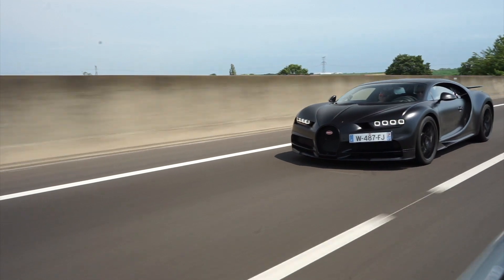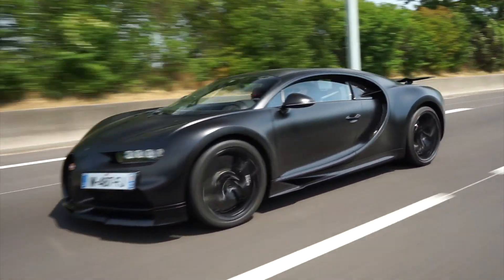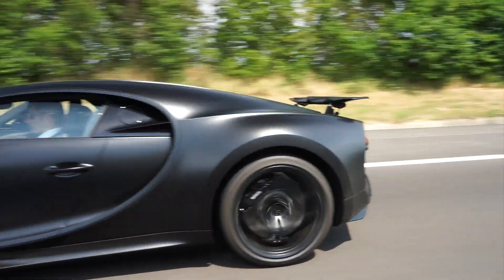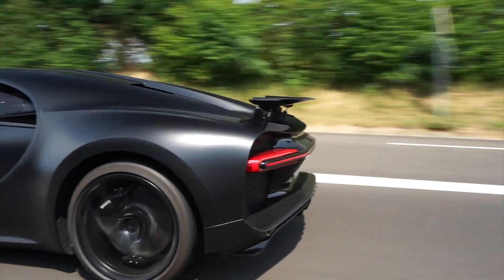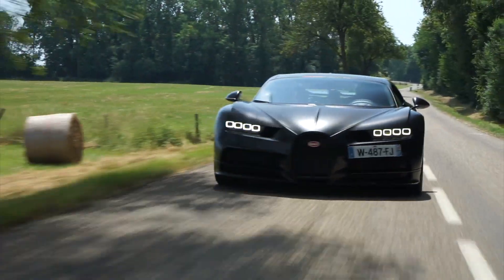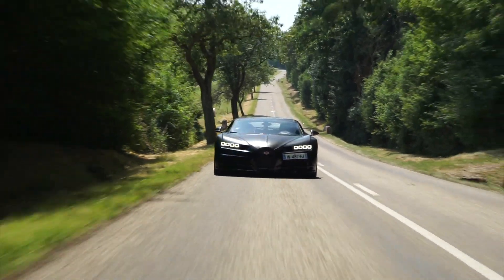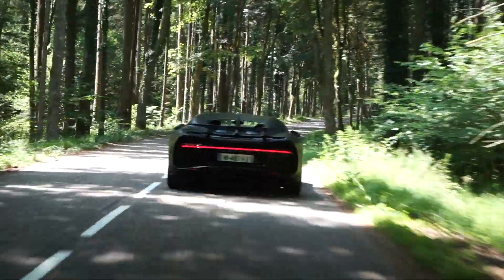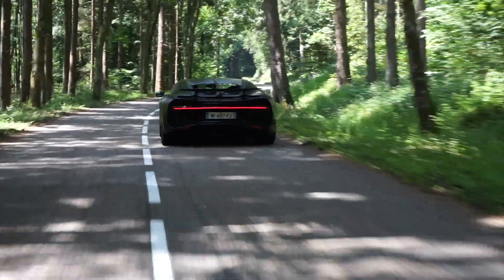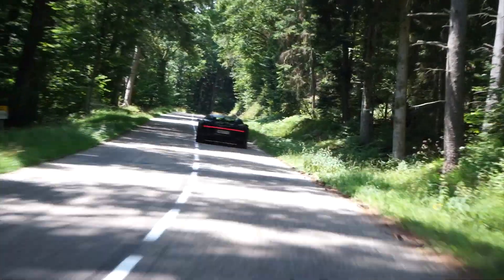À propos de ce sélecteur, il propose le mode Ettore Bugatti, autoroute, circuit, et une fonction lift qui surélève le véhicule afin de s'affranchir d'éventuels obstacles. Après le briefing dispensé par Andy Wallace lui-même et quelques accélérations à en perdre toute notion de vitesse, je prends la place du conducteur. J'appuie sur Engine et le W16 démarre. Les premiers tours de roue sont d'une déconcertante facilité.